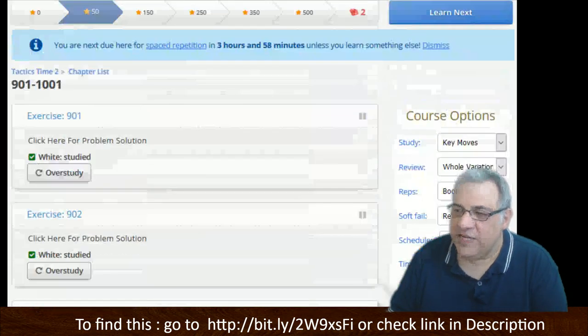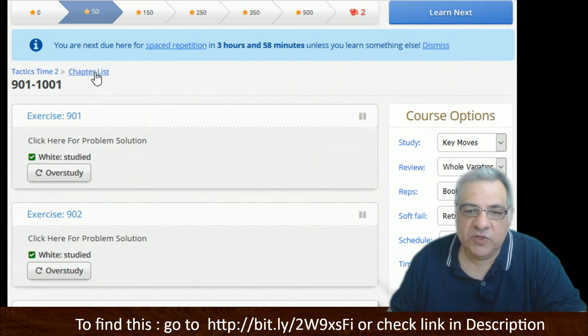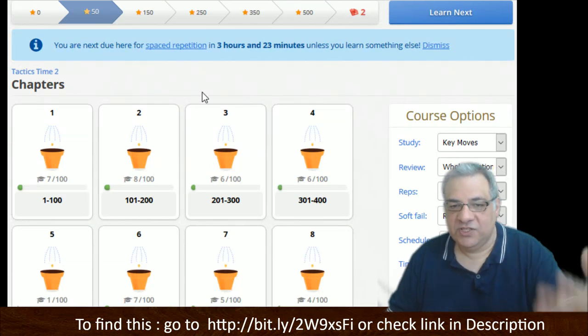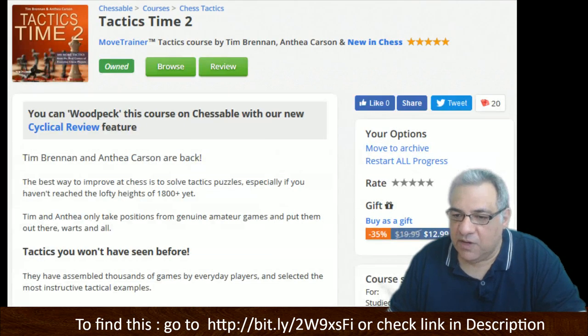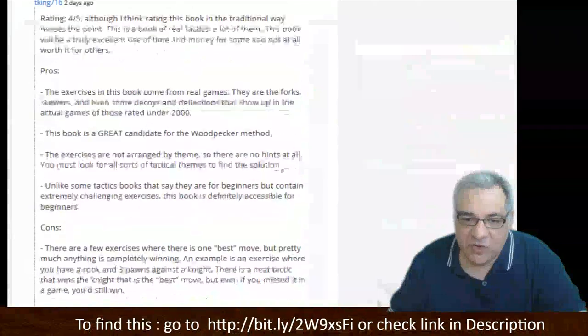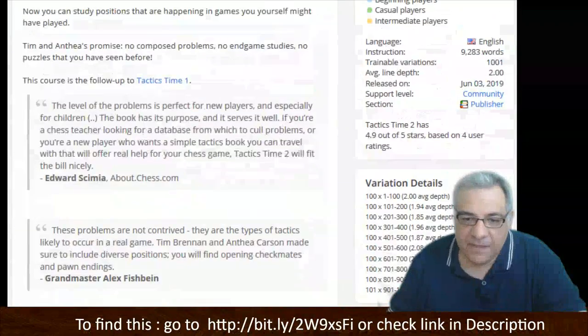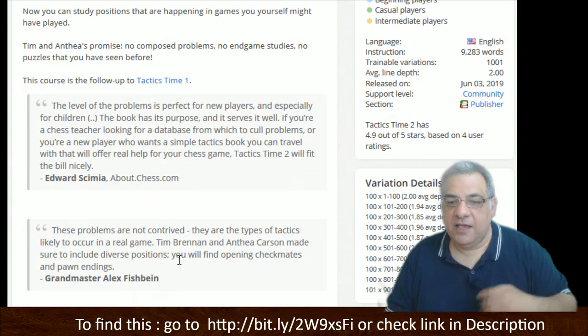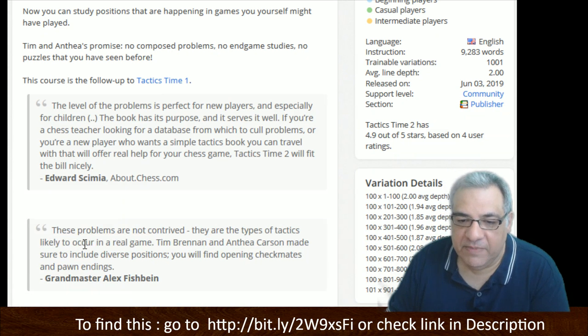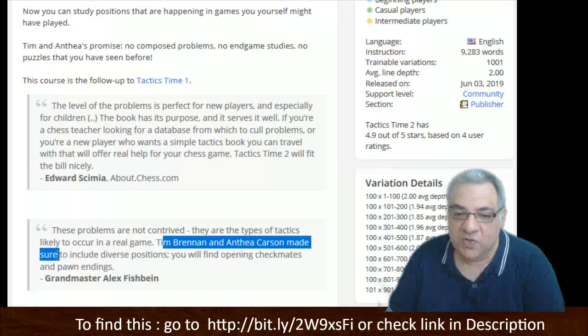Sharpen your tactics — these puzzles really practice the art of finding the tactical downsides of the opponent's position, which is a key skill, especially if you're under 2000. Tune yourself to the tactical signals as well. Very affordable course here — buy it as a gift for other people too. You can also practice this course with the cyclical review feature of Chessable. Grand Master Alex Fishbein recommends it: 'These problems are not contrived — they are the types of tactics likely to occur in a real game.'